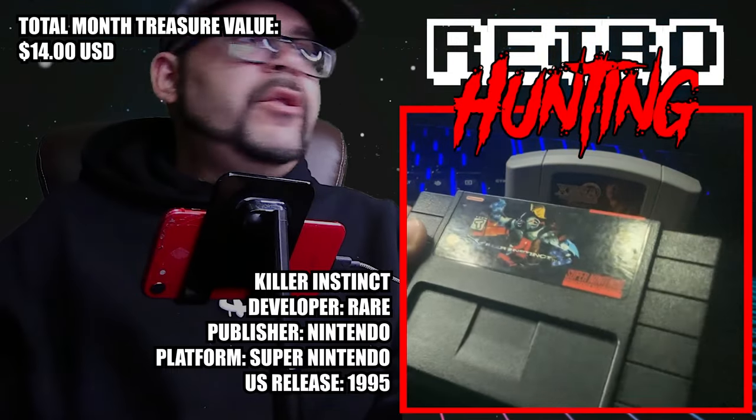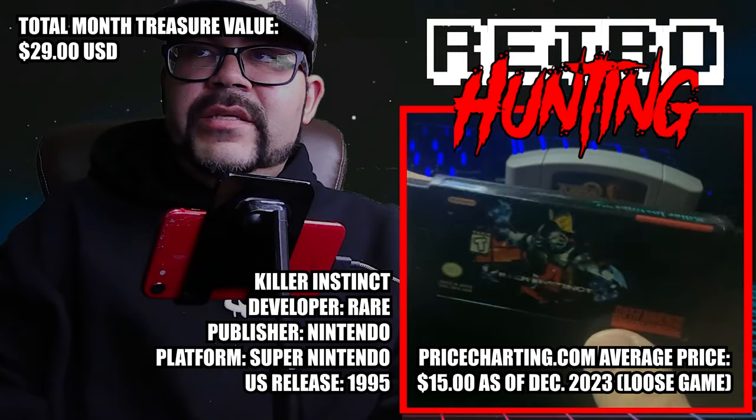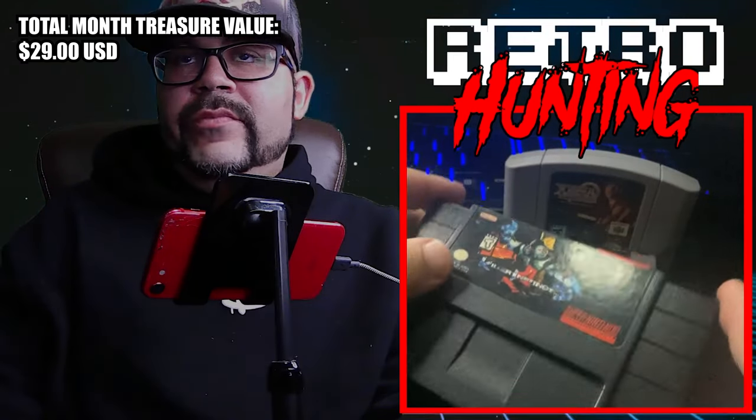Let's check our next game — Killer Instinct. Probably the best pickup of this box this month. We are talking about $15. Pretty good.